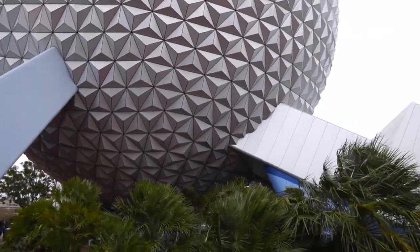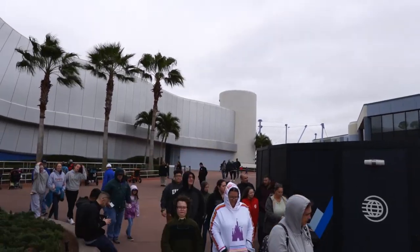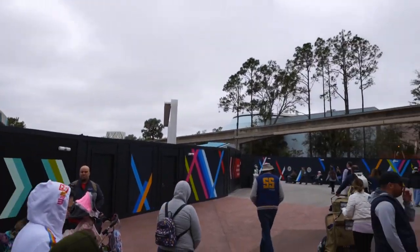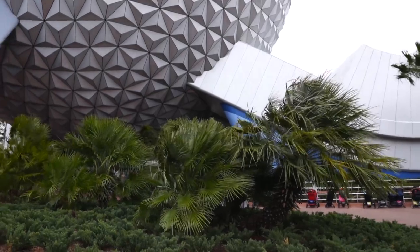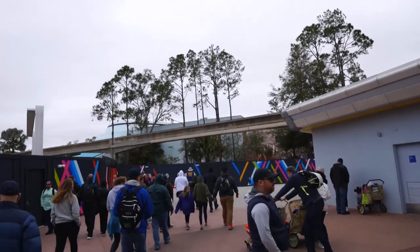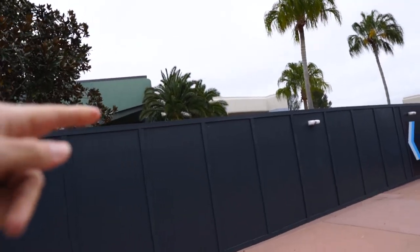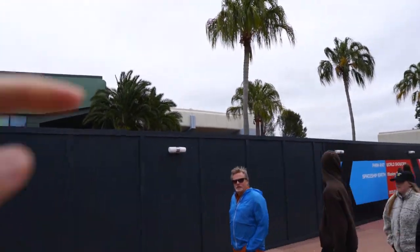So right now, because of all the construction, this is actually an exit only for Spaceship Earth. You can't get back to World Showcase back there - you have to go down this little side path over here. I haven't checked to see if you could go around the other side of Spaceship Earth. But as of right now, this is the only way into World Showcase. Also, this is the old breezeway where Interventions was, where the meet and greets were. All closed off now.